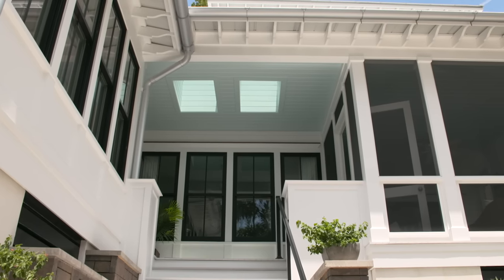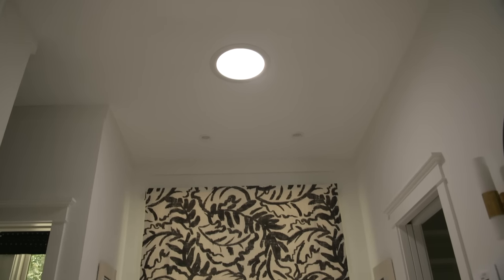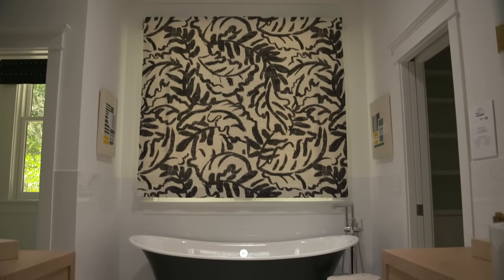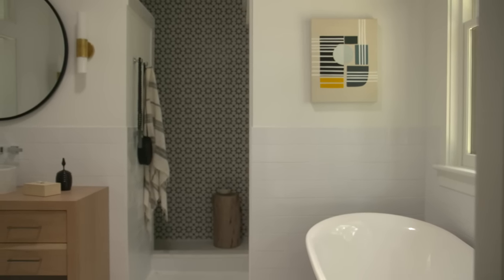We have four skylights in the house — two on the back porch, two upstairs, and a sun tunnel in the master bath. One of the most surprising things for me was using a sun tunnel in the house. I'd never used one before, and we put one in the master bathroom. I was completely amazed at how much light it brought into the room and how comfortable it was.